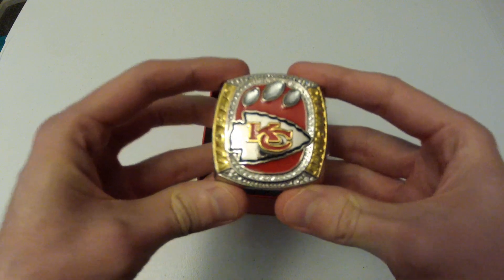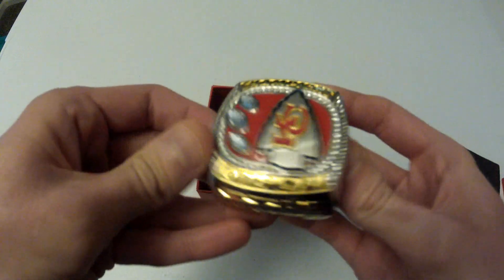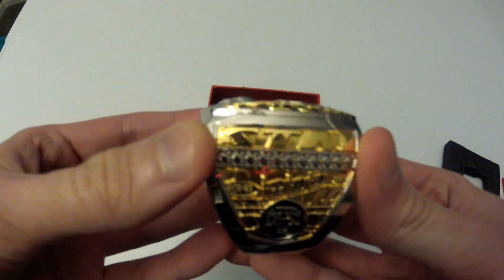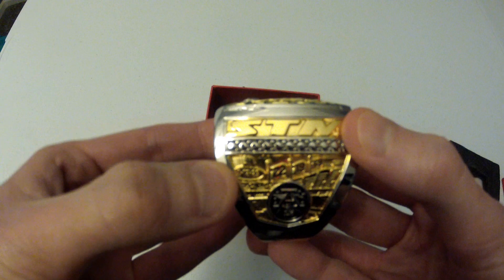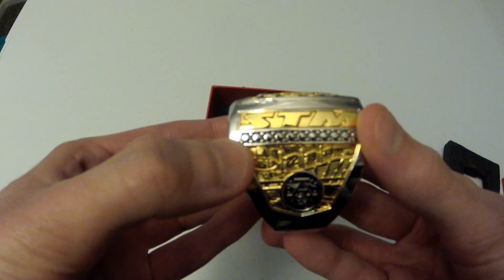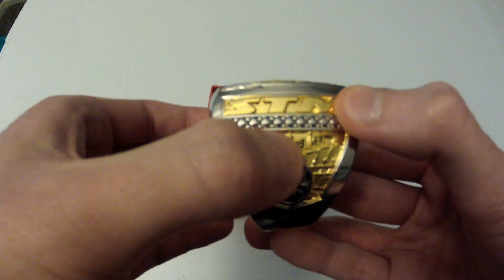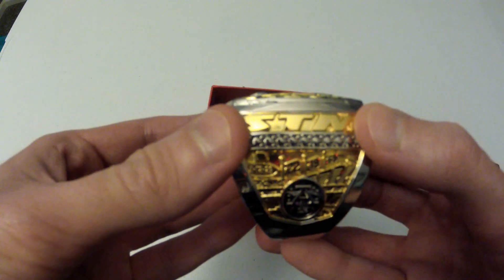Obviously the KC logo. And then the word 'World' on the top here, and on the bottom side — flip it around — it says 'Champions.' On this side we've got 'STM,' season ticket member. It has the date up here on the top left side: 2-12-23, so that's when the Super Bowl was this year that we won most recently. And then it shows the three years — the most recent Super Bowl we won was in the 2022 season, the 2019 season was the one before that, and the 1969 season came before that. So those are the three years there with the flags.